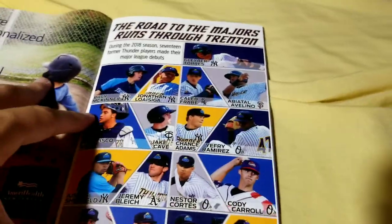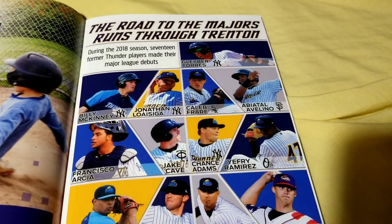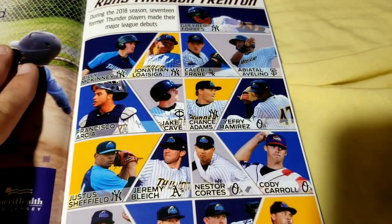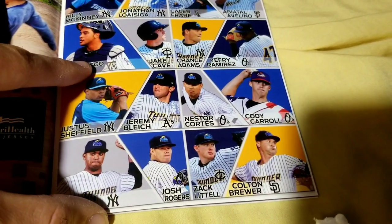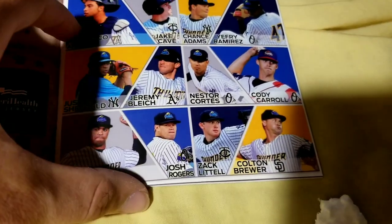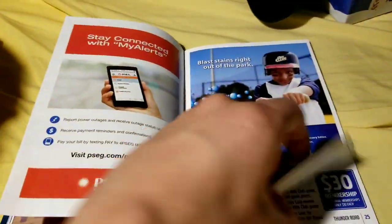Road to the majors — you have players like Labor Torres, Billy McKinney, Caleb Fryer, Avelino, Francisco Arcea, Jake Cave, Chance Adams, Yefri Ramirez, Justice Sheffield, Jeremy Bleich, Nestor Cortez, Cody Carroll, Stephen Tarpley, Josh Rogers, Zach Little, Colton Brewer. I guess those were all just from last year — it says 17 players from last year right now in the majors.